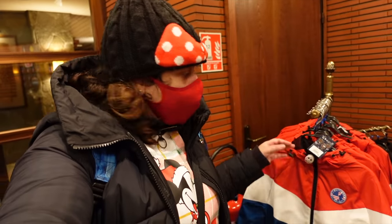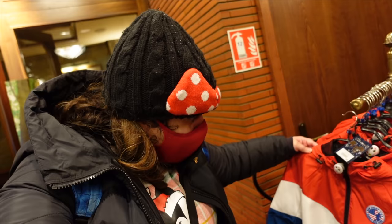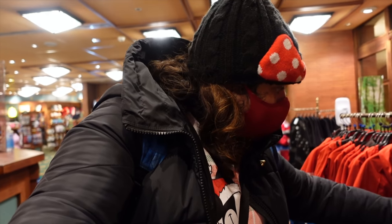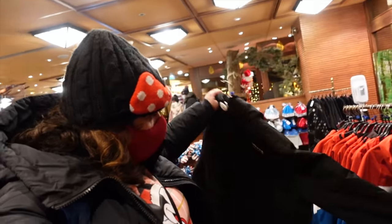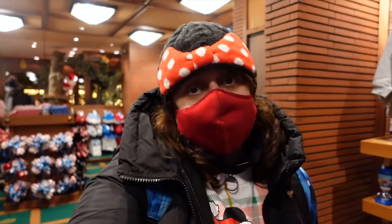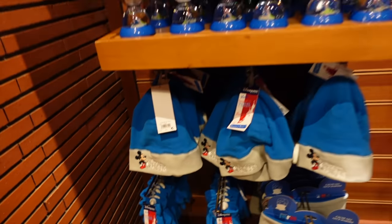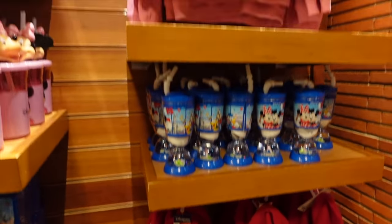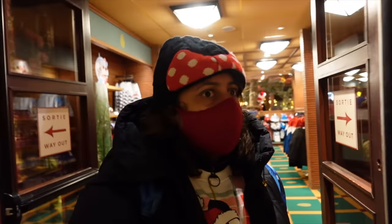They also have the classic Minnie ears. There are some coats selling for 59.99 euros — one with an American flag design, one plain black that just says Disneyland Paris. Some cute little hats too, though they look mainly sized for kids. There's the generic Paris range, some hats, and loads of puzzles including a mini one. Some little kids' hoodies too. And that's basically it for the shop — we're heading out now.